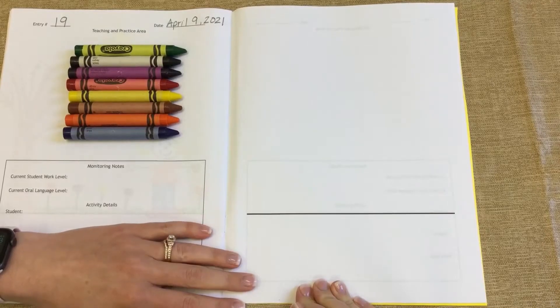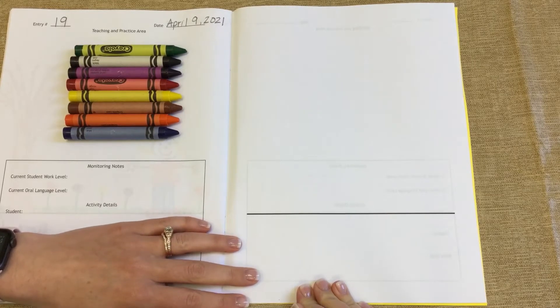The topic for our journal today is going to be me and my favorite ball. As always, when we begin our journal entry, we have to start with drawing ourselves.